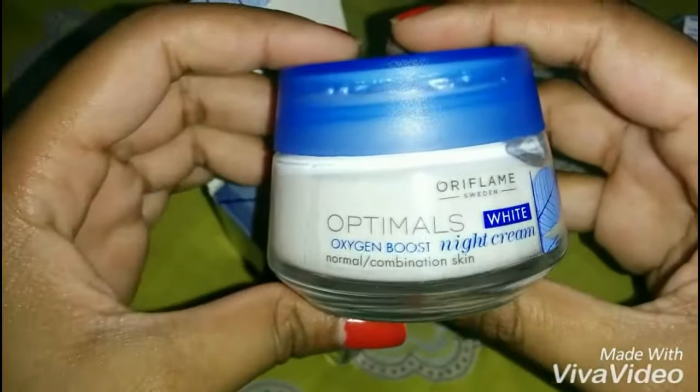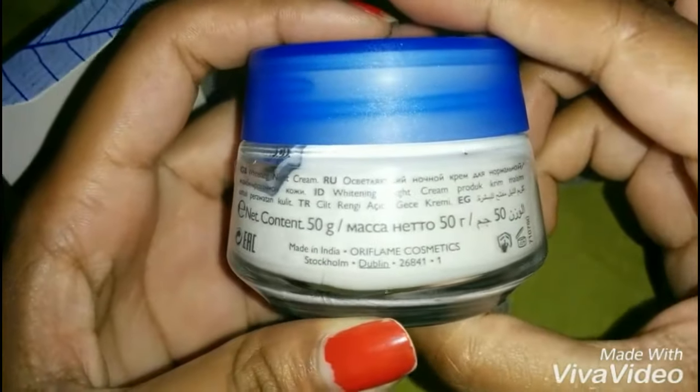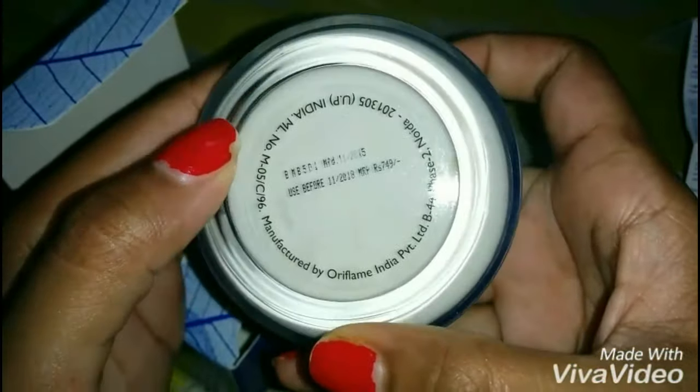It comes in a thick glass bottle with a plastic cap. The net quantity is 50 grams and as you can see, it has been manufactured in India.